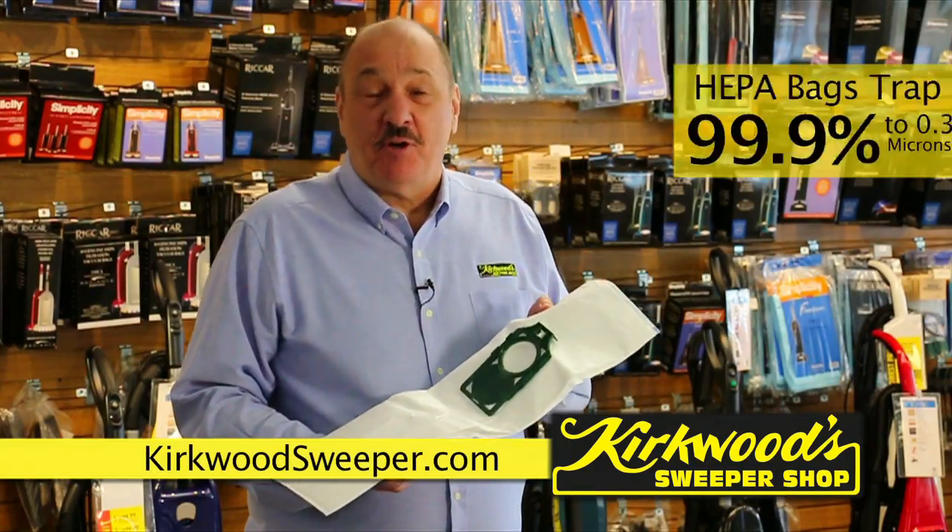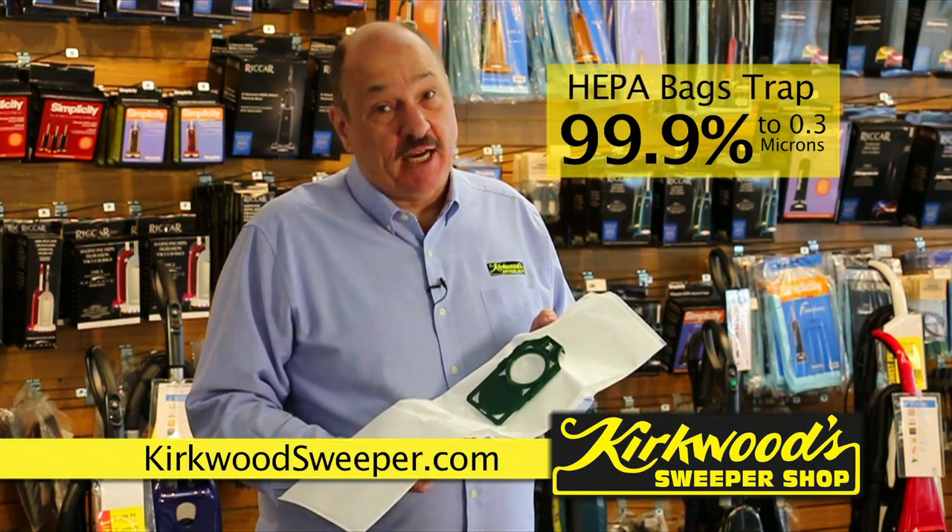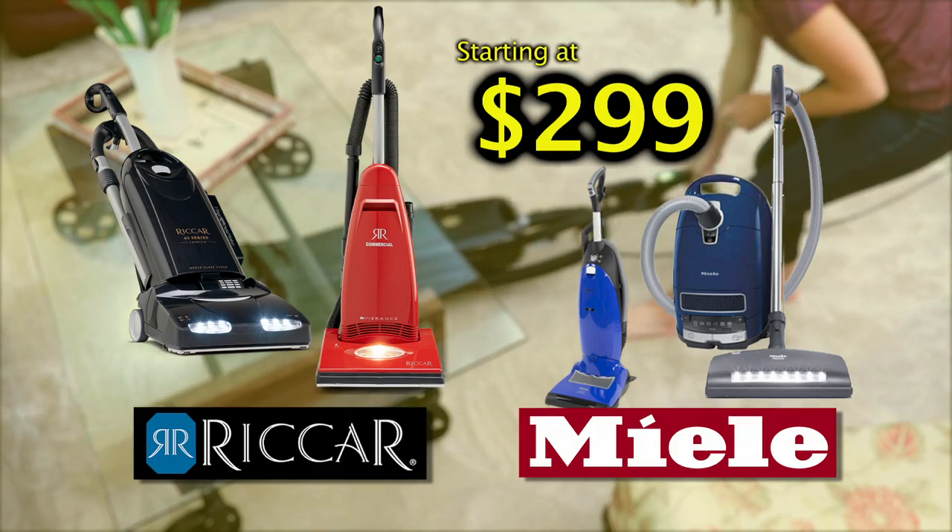A bag vacuum from Kirkwood Sweeper Shop with a true HEPA bag grabs 99.9% of particles. So we recommend Miele or Recar.